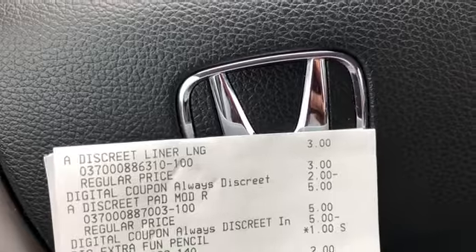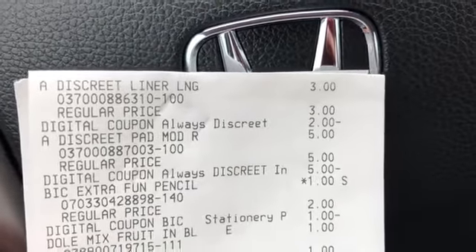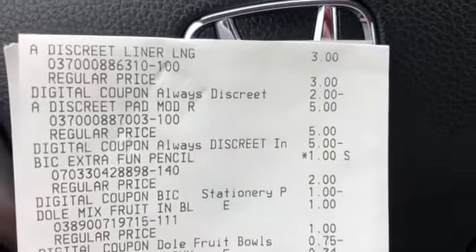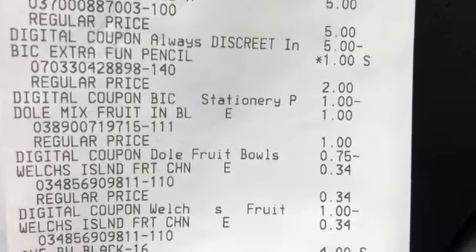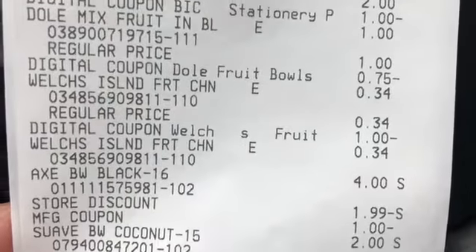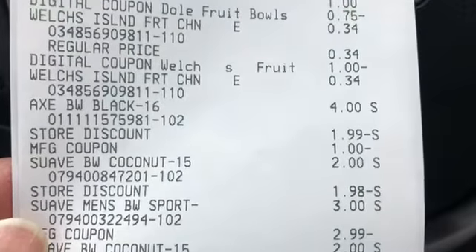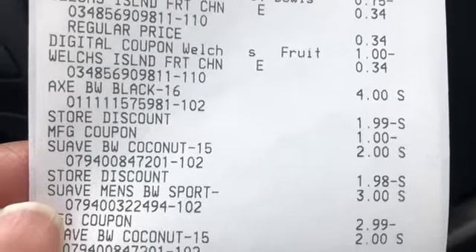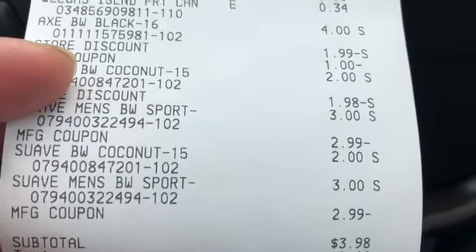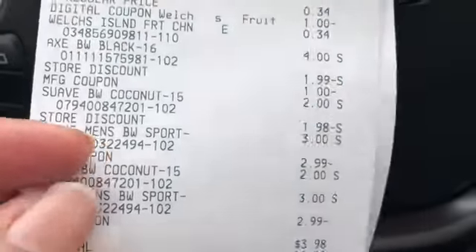Okay guys, I'm back in the truck and here is my receipt. We have the Discrete liners at three dollars with the two dollar digital, the Discrete pads at five dollars with the five dollar digital, the Bic Extra Fun pencils at a dollar with the dollar digital, the Dole fruit cup at a dollar with the 75 cent off digital, two Welch's fruit snacks with the dollar digital, the Axe body wash with the dollar paper coupon, and a store discount of $1.99 which took off the two dollars for the two off of six. Then we have the Suave women's and men's — the BOGO took off $2.99 — and another Suave men's also took off $2.99.